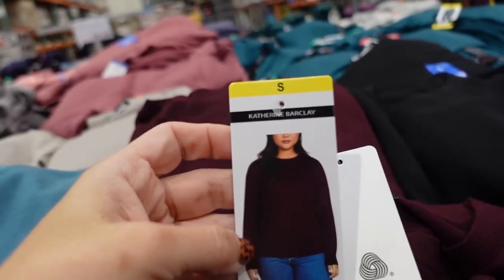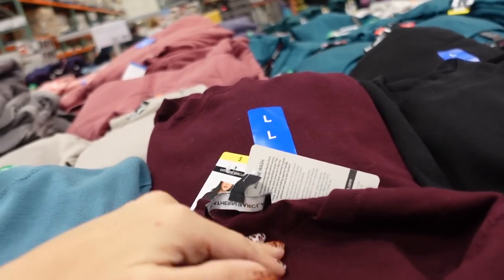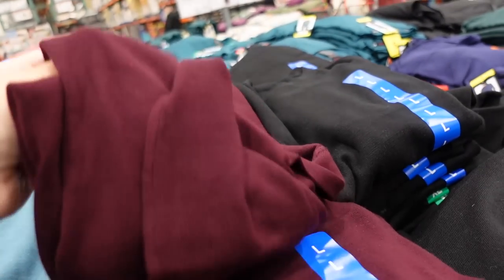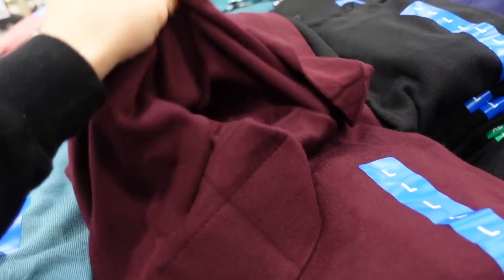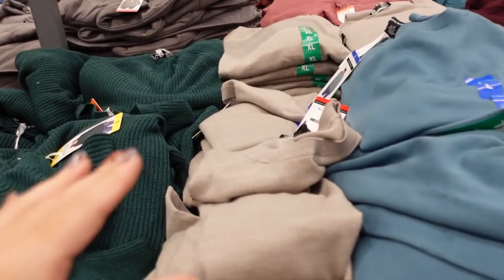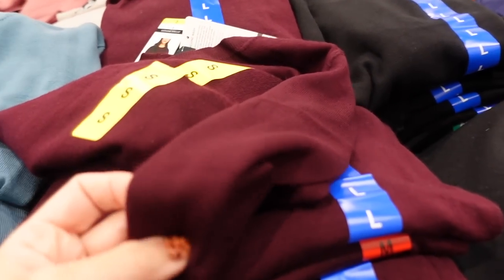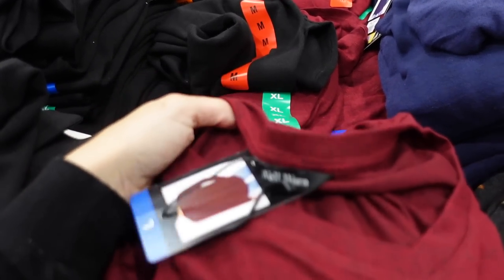New sweater from Katherine Barkley — these are a nice lighter weight, perfect to layer. You could do a white button-down underneath with a little mock neck. It has a crew neck, is super stretchy, and has a band at the bottom. These are $19.99 and come in lots of colors: taupe, blue, burgundy, purple, and black.